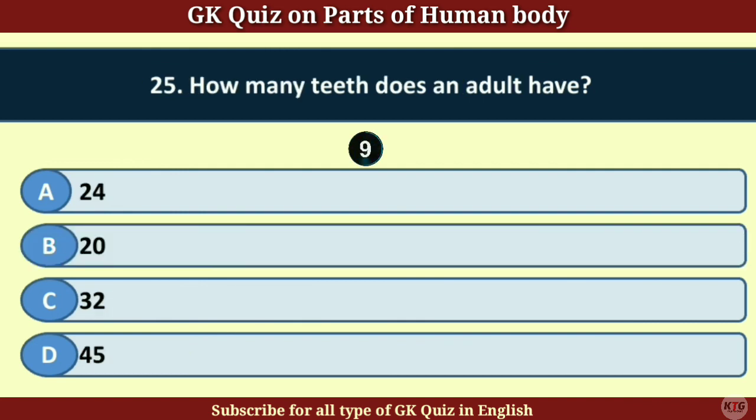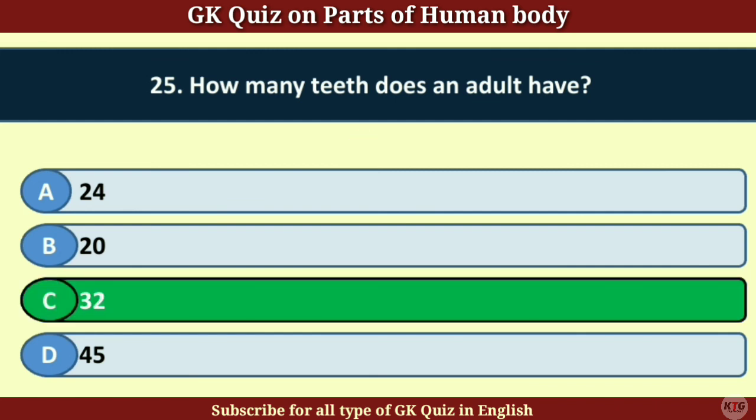Question number 25. How many teeth does an adult have? Answer C. 32.